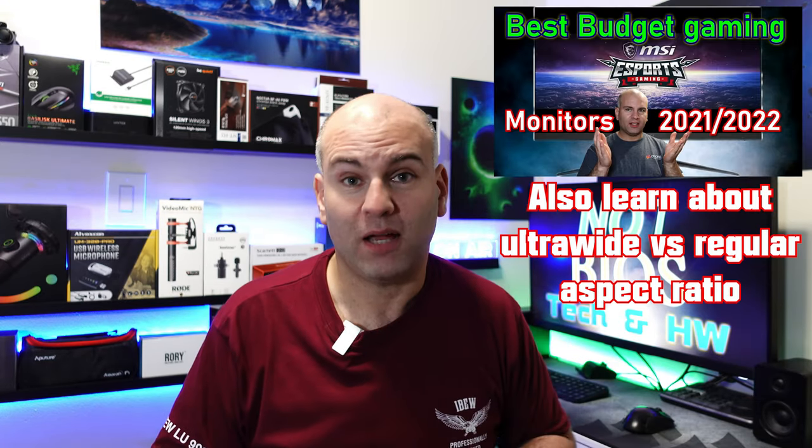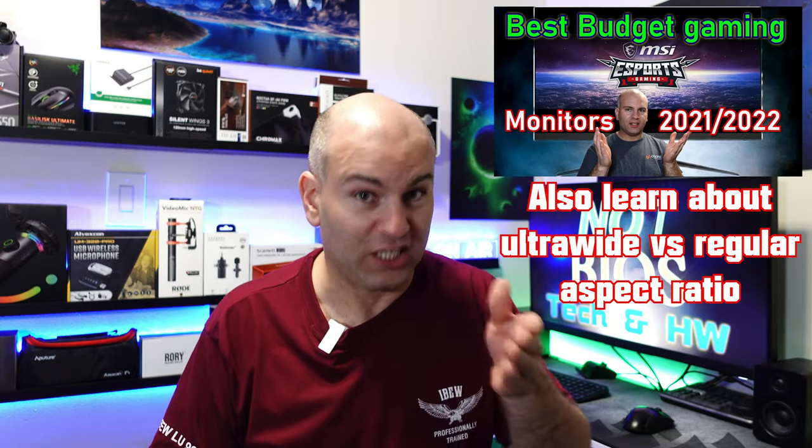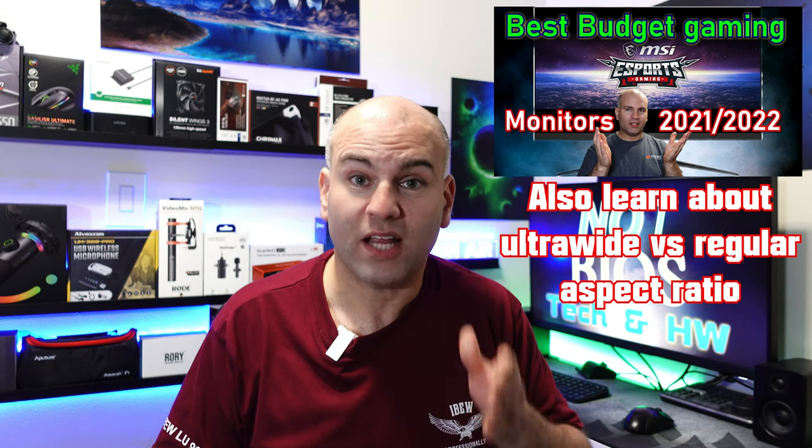Hello, this is Eric of NotBios and welcome to the best gaming monitors of 2022. A lot of these monitors, if you're watching this video when it first came out, are not available yet — they're that new. A few of these are not as new but give more affordable options you can get right now. For even more affordable options, check out my best budget gaming monitors of 2021 and 2022, links in the description below.